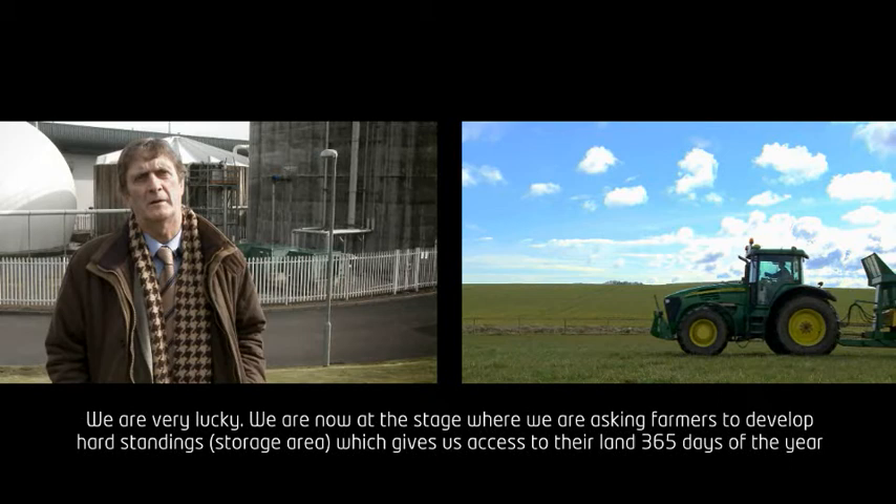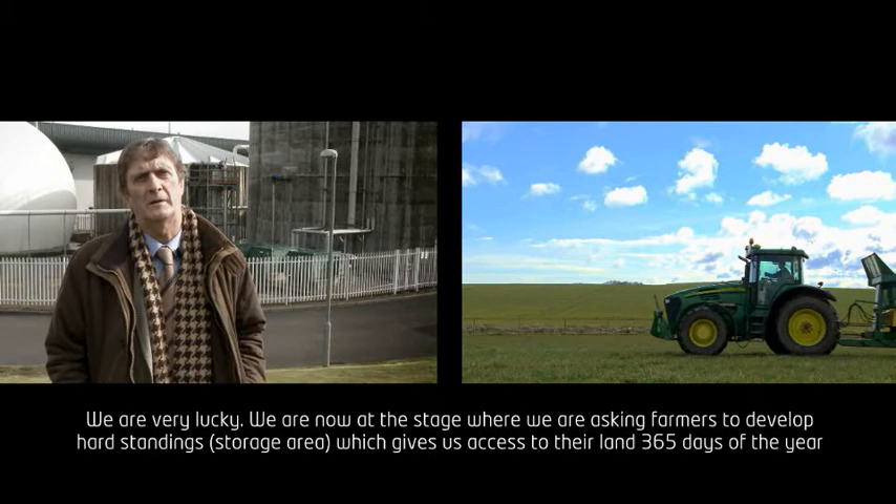We're now at the stage where we are asking farmers to develop hard standings, which gives us access to their land 365 days of the year. The nature of the product means it can store quite easily in all weathers in Scotland and still spread magnificently.